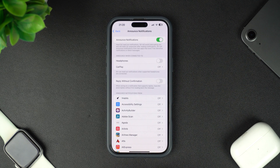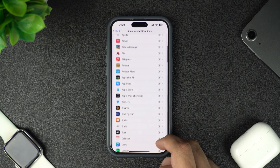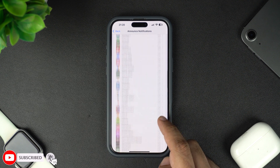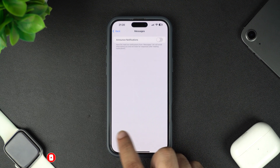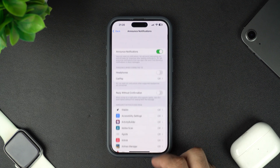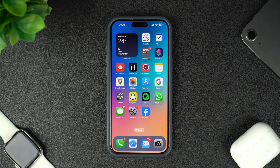If you don't want to turn off the Announce Notifications feature altogether and only want to disable it for certain iPhone apps, then you can also scroll down and turn off the Announce Notifications feature for individual apps by tapping on each app's name and then turning off the toggle on the next page. That's how you can turn off the Announce Notifications feature and prevent Siri from reading out notifications and messages when you are using your AirPods or other headphones.